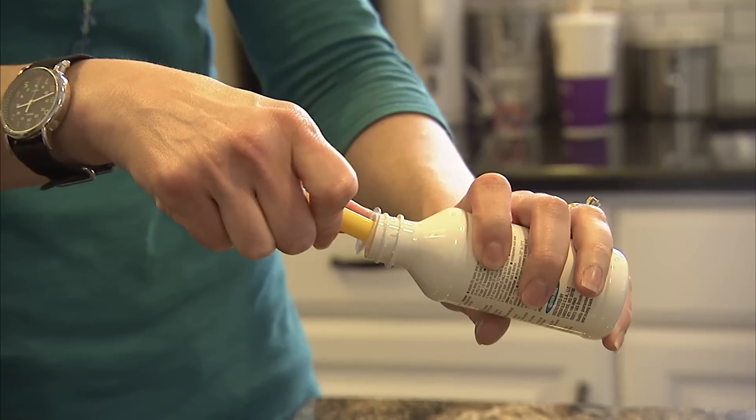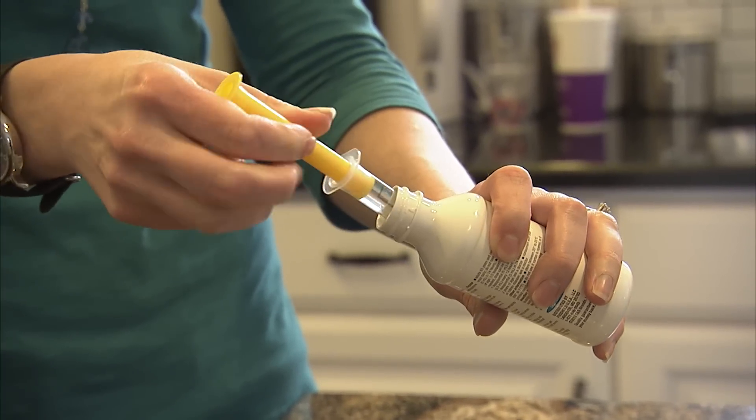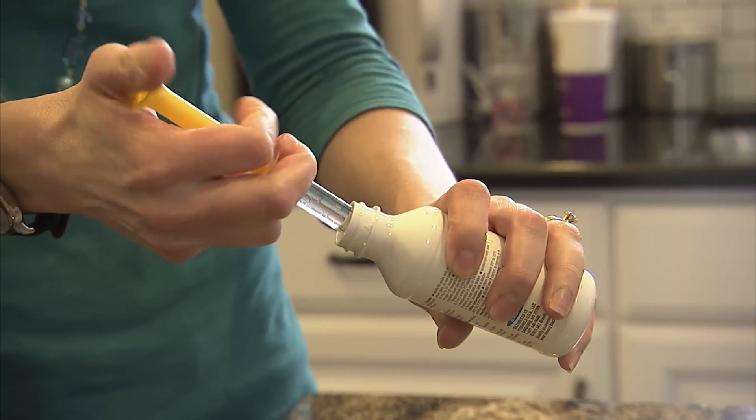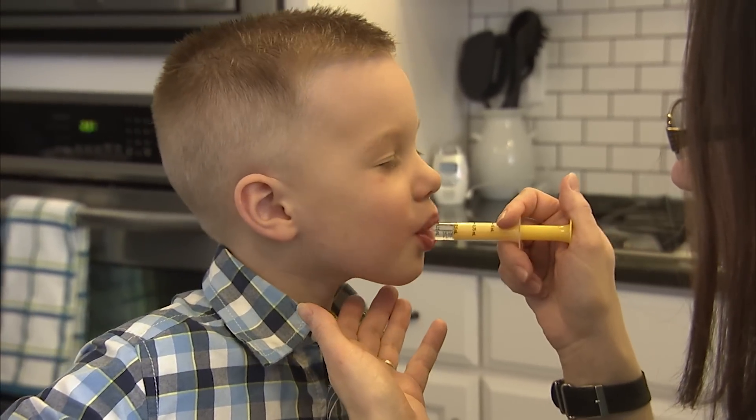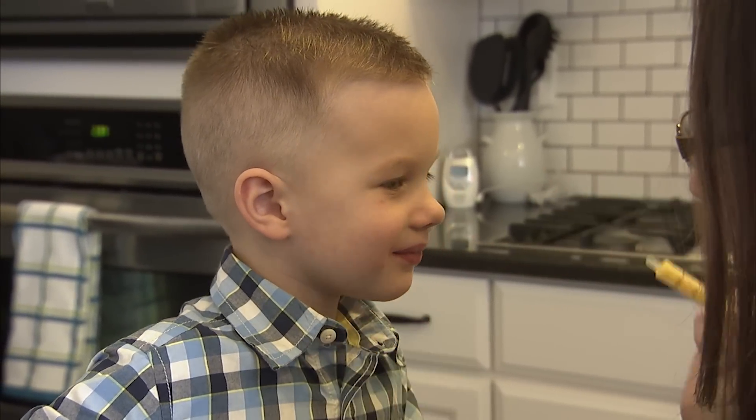It was worrisome to be giving infants medicine, especially when the quantities were so small. You're worrying about, are they getting it all? Are they getting the right amount? And to be able to know that the proper amount was in the syringe with the metric measurements, and to deliver it all and know that it wasn't running down their faces or falling out of the spoon, gave me a lot of peace of mind.